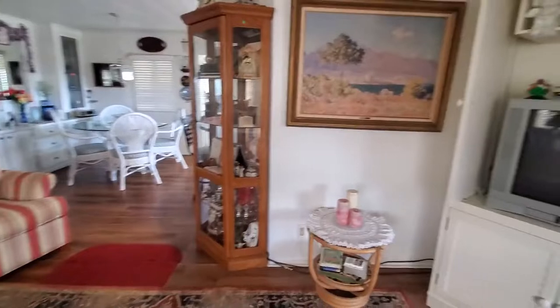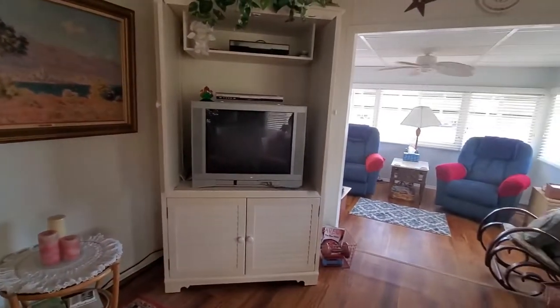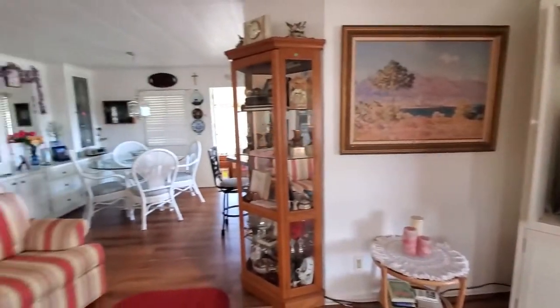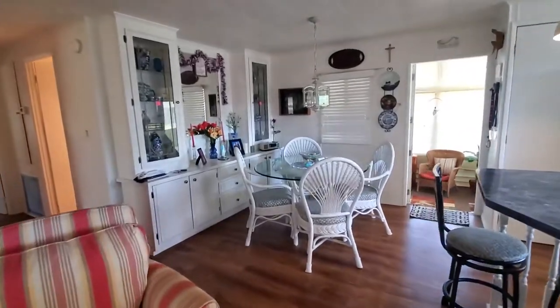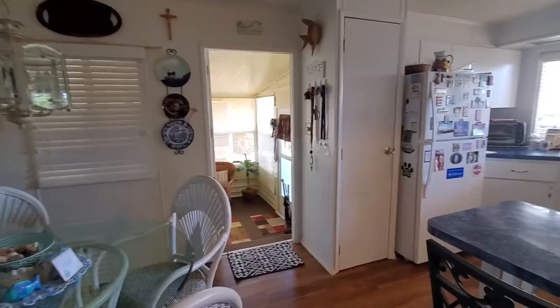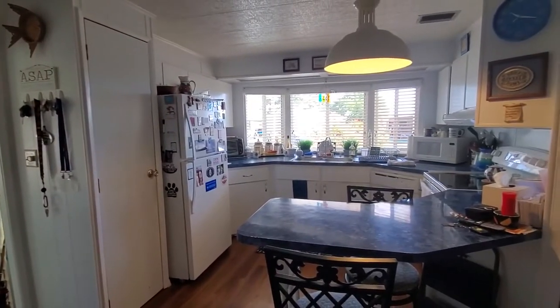As you can see, the living room is opened up into the dining room area. This home is being sold turnkey. Nice dinette set there, very inviting. We have a little snack bar in our kitchen area. Newer countertops. Nice and bright in here.